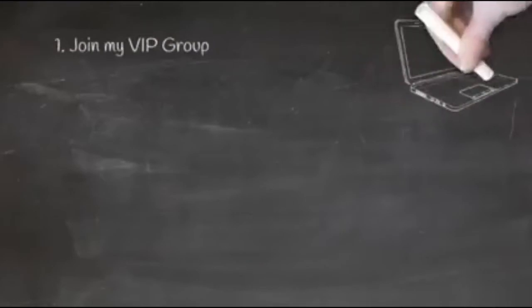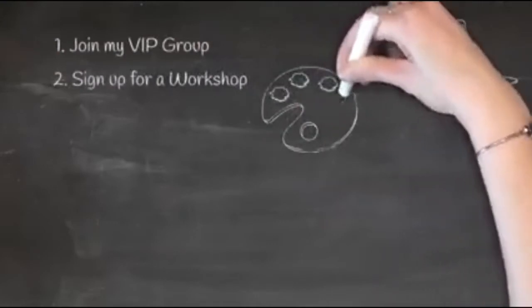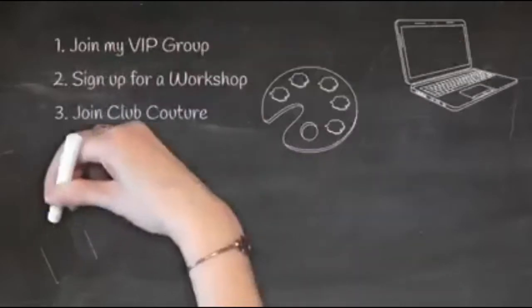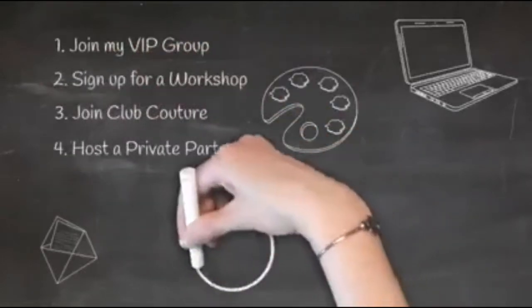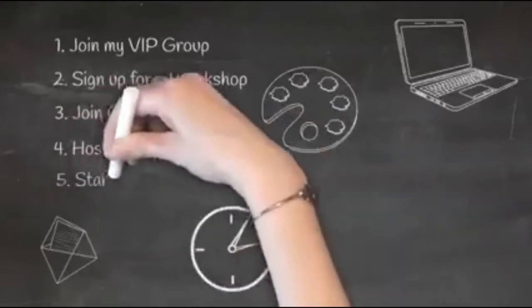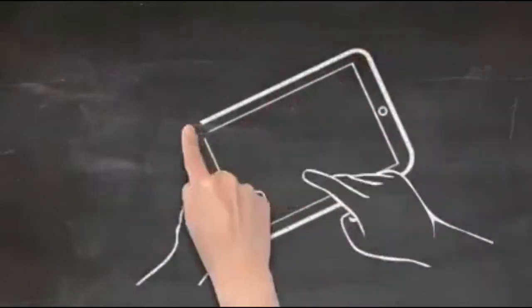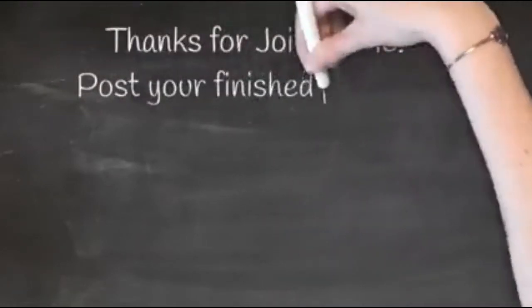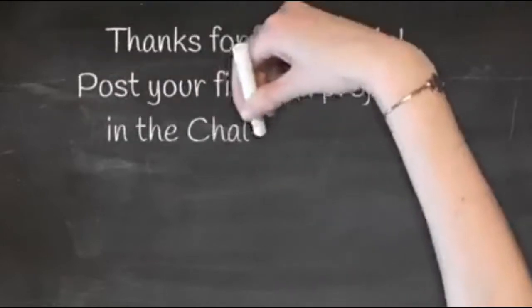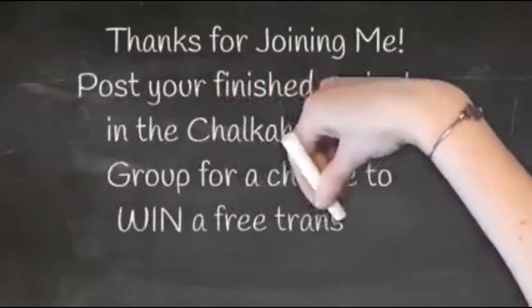Make sure you join my Chalkaholic VIP group — there's so much fun and there are specials. You can sign up for a workshop, and we also have Club Couture, a monthly mail subscription where you get an exclusive transfer and chalk paste sent to your home for $19.99. You can host your own private party, or become a designer and start your own empire. If you post a picture of your finished project in the VIP group, you'll be entered in a drawing for a free transfer every month.